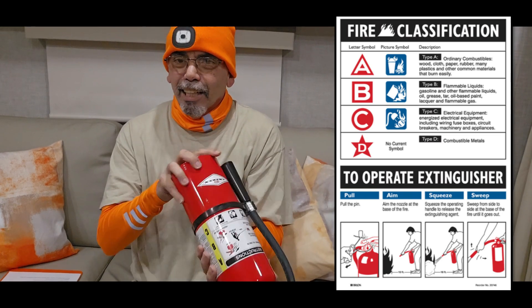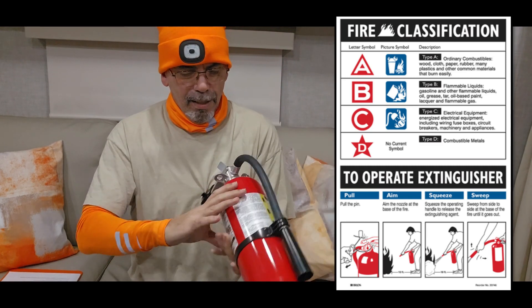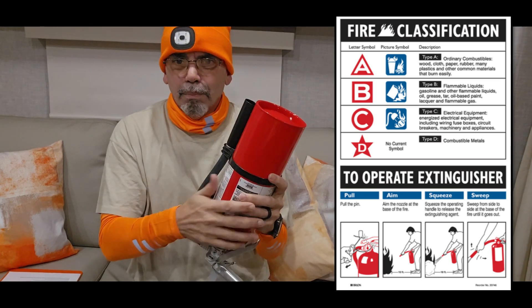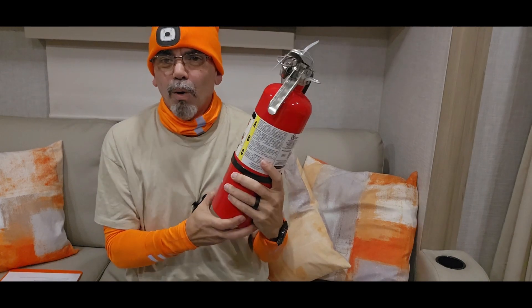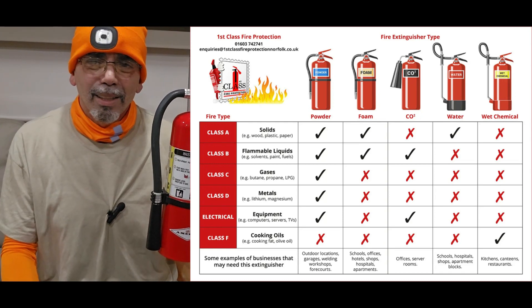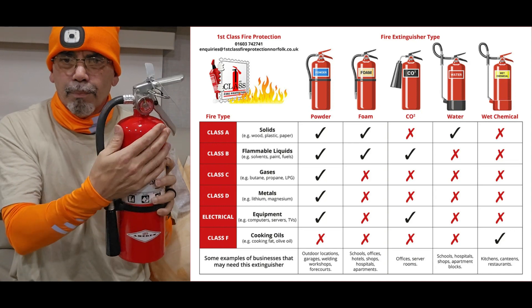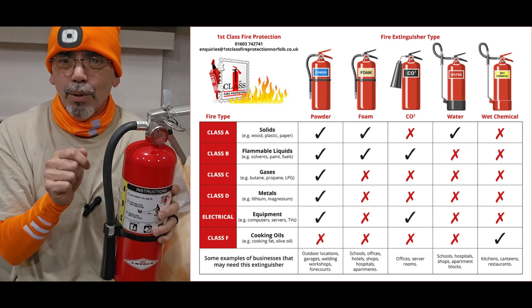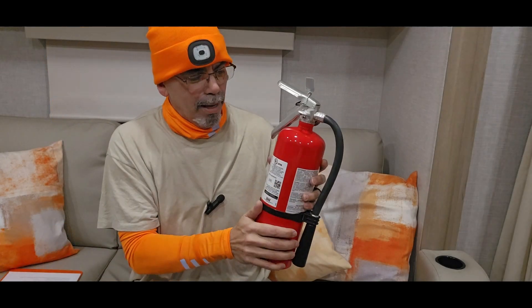Since I got it, I haven't shaken it up — and you should periodically, maybe twice a year, put it upside down, let the powder go from the bottom back to the top, hit it a few times and shake it. If it's mounted on the wall and you don't touch it for five, six, seven years, all the powder settles to the bottom and the propellant goes to the top. When you grab it and start using it, you'll blow out all the propellant before the powder comes out. So shake it periodically.